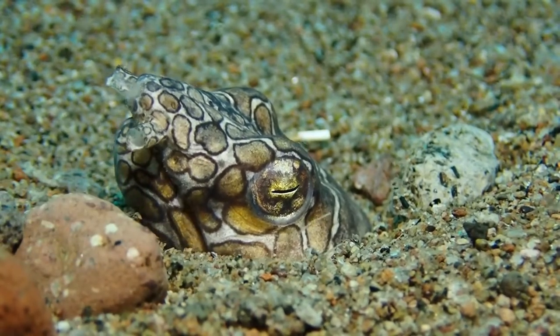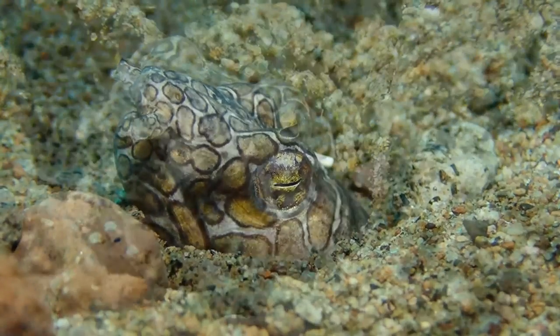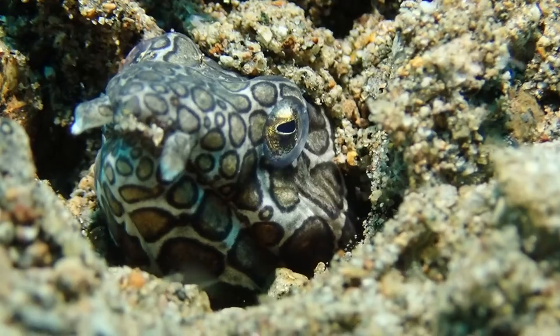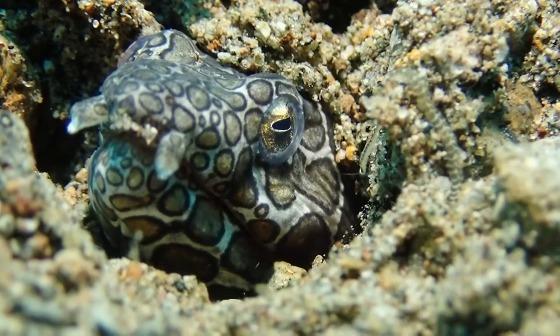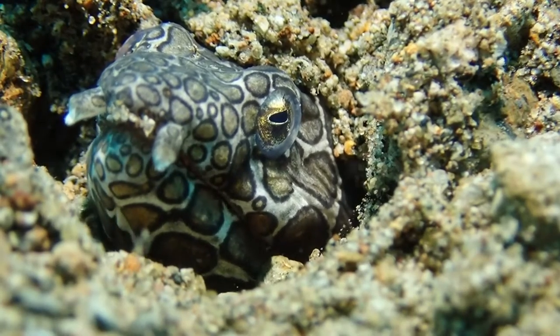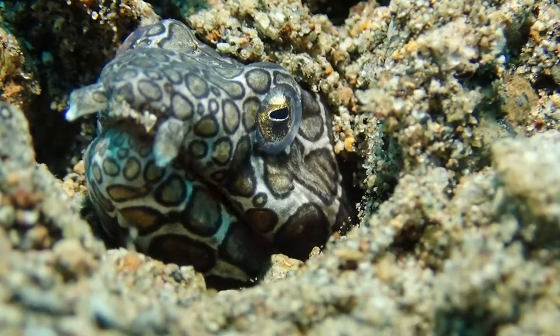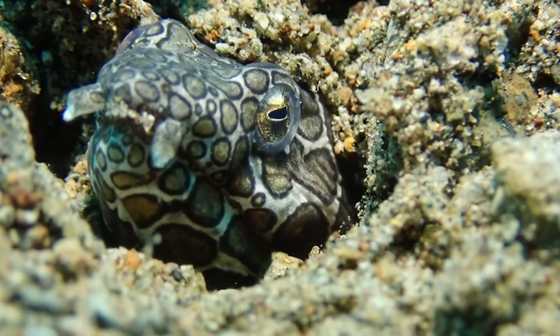They're very unusual fish, in my opinion, because they don't typically swim. Most of the body is buried in the sand, and just their head is sticking out. So they are lie-and-wait predators, hoping that a smaller fish would come by, which they would then grab.